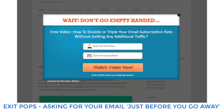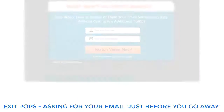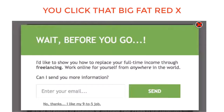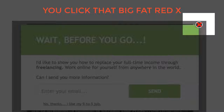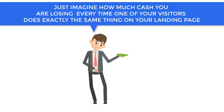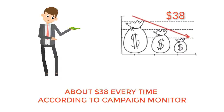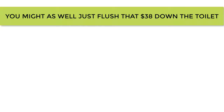Exit pops — asking for your email just before you go away — seem a little desperate, don't they? You click that big fat red X. And here's the thing: so do your customers. Just imagine how much cash you are losing every time one of your visitors does exactly the same thing on your landing page. About $38 every time, according to Campaign Monitor. You might as well just flush that $38 down the toilet.